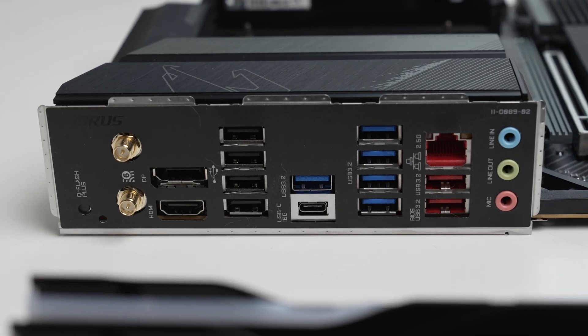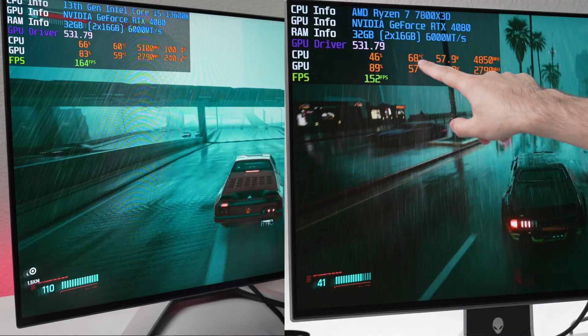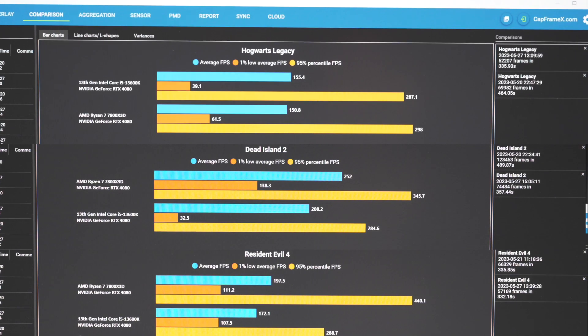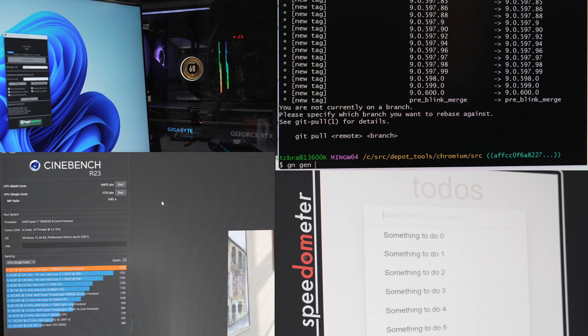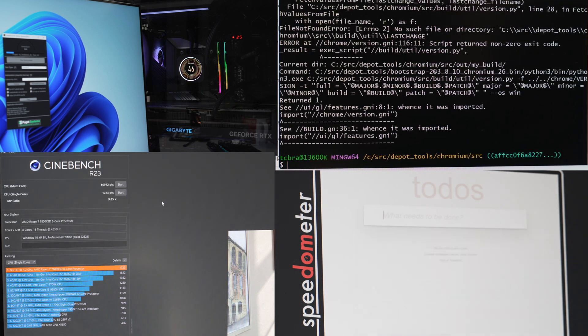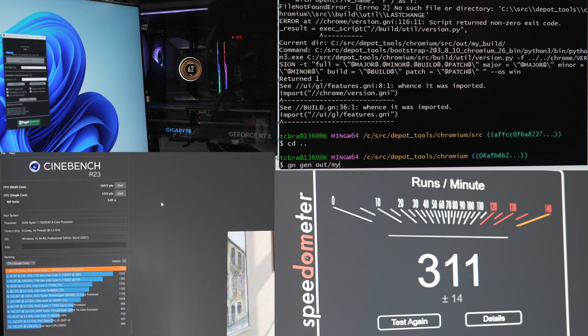We're going to first look at the spec differences between these two, then jump into some live gaming to see how these two perform with in-game stats running. Then we'll dive into further benchmarks in a more controlled environment, productivity benchmarks for video editing and coding, and synthetic benchmarks in Cinebench and Geekbench. This video is not sponsored and any links in the description are not affiliate links.